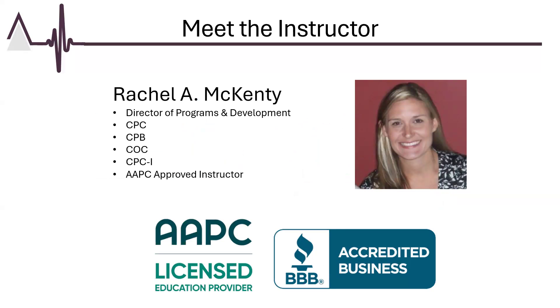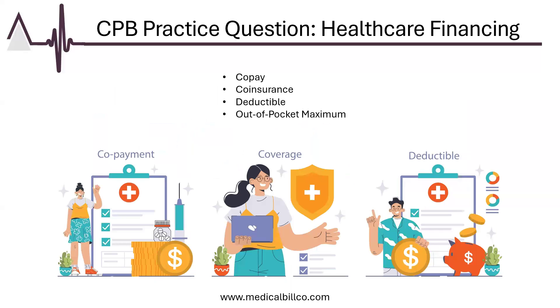Hello, I'm Rachel McEntee, Director of Programs and Development at Legacy Education. Thank you for joining today's presentation on key concepts of healthcare financing: co-pay, co-insurance, deductible, and out-of-pocket maximum. Understanding these terms is crucial for navigating health insurance plans.